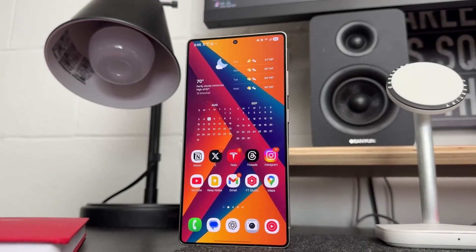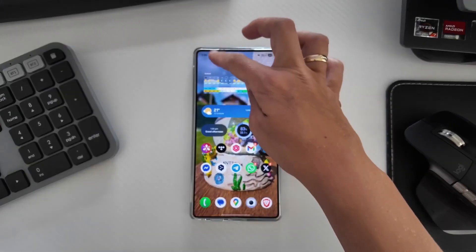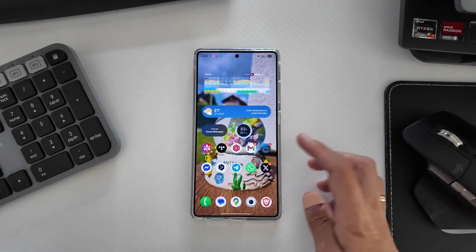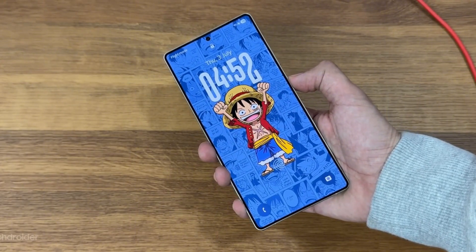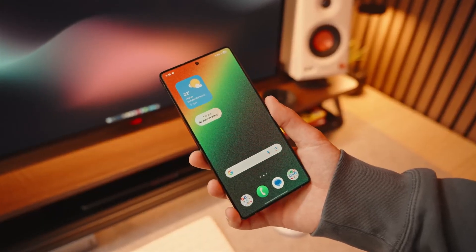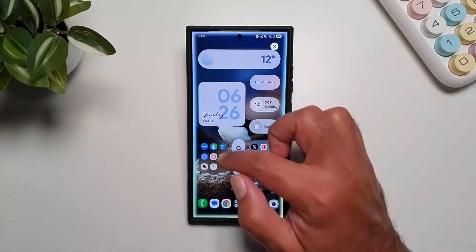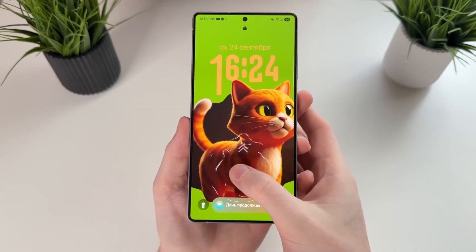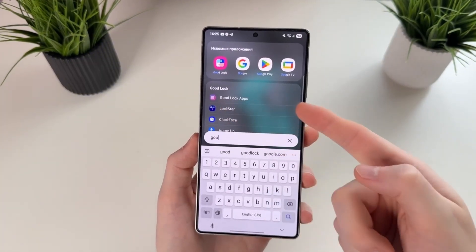Multitasking has been refined too. Split screen and pop-up views are smoother and easier to trigger, and Samsung DeX feels closer to a full desktop experience. Drag and drop between devices — phone, tablet, or laptop — is now almost instant, thanks to Project Horizon, a new cross-device system being quietly tested by Samsung. Imagine answering a call on your tablet or dragging a file from your phone to your Galaxy Book laptop without cables or third-party apps. It's Apple's ecosystem efficiency, now in Samsung's world.